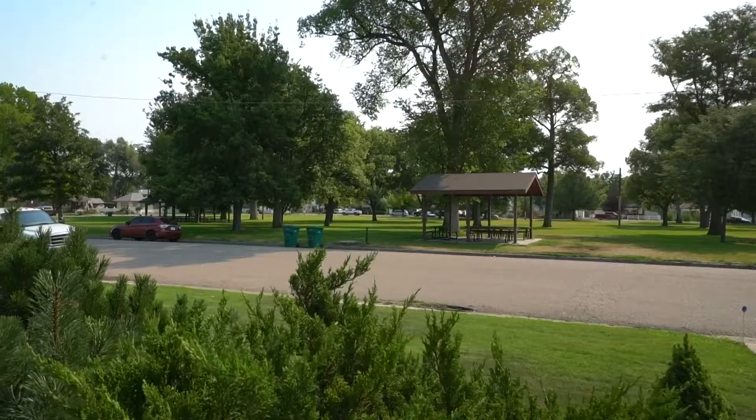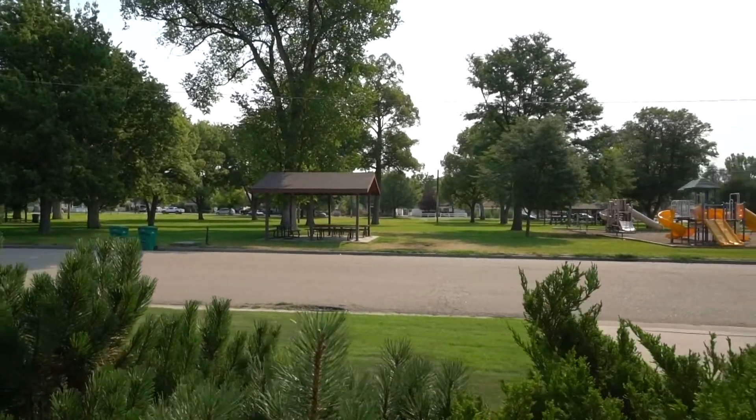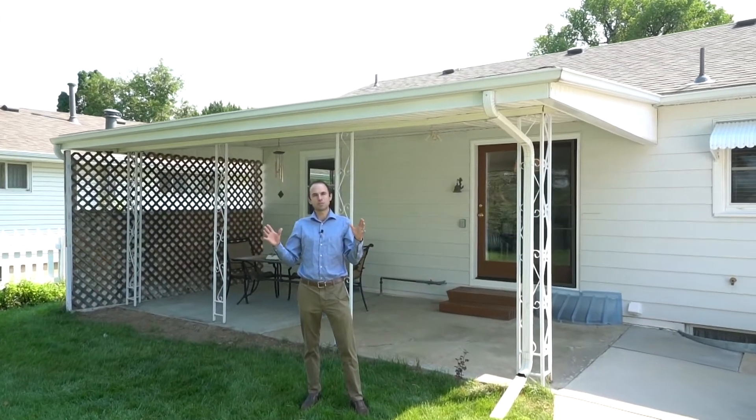Check out this cute block on a dead-end street, right across the road from City Park. Just walk out your door, play, and hang out in the open space.